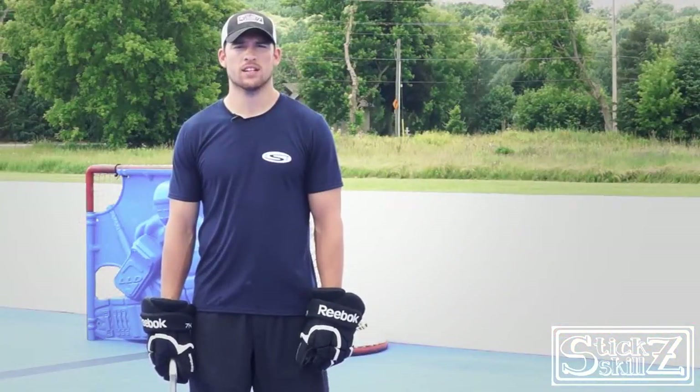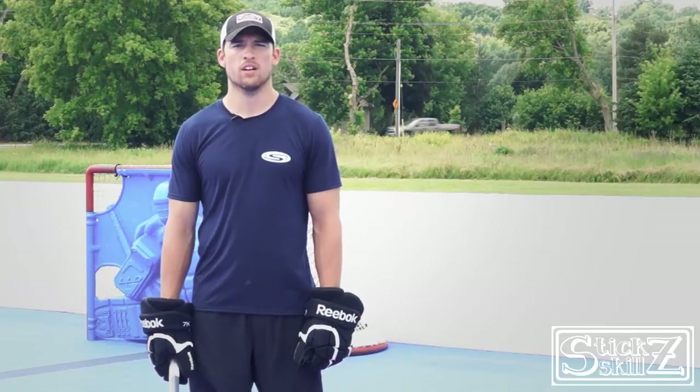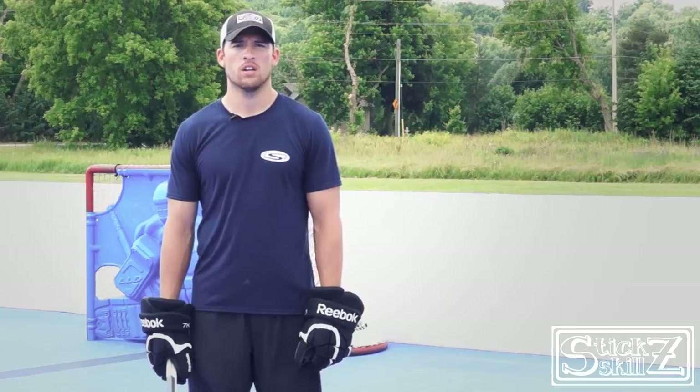Thanks for taking time with us today at Stick Skills. Be sure to check us out on our website at StickSkills.com and follow us on Facebook, Instagram, and Twitter to keep updated on our videos and our products.